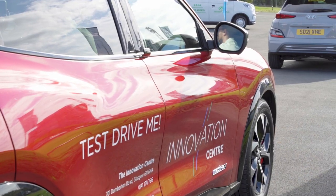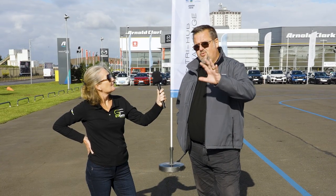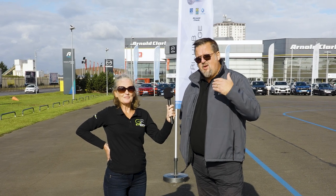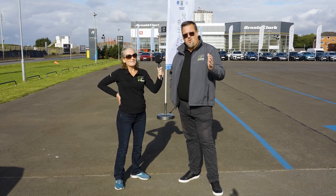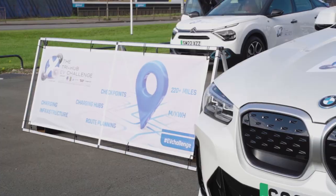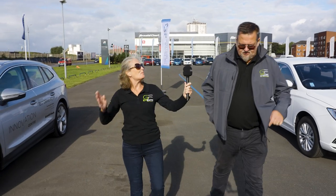We're here for the Tri-Hub Challenge in Scotland, kicking off at the Arnold Clark Innovation Centre. The vehicles and teams here today are from Scottish businesses. What we're trying to do is showcase that these vehicles are more than capable of being an everyday work vehicle. We've got a 220-plus mile challenge, asking teams to get around a series of seven checkpoints. The goal is the most efficient miles per kilowatt hour.